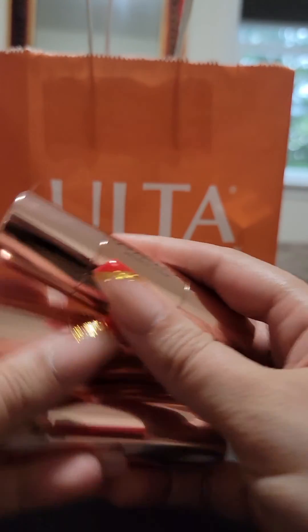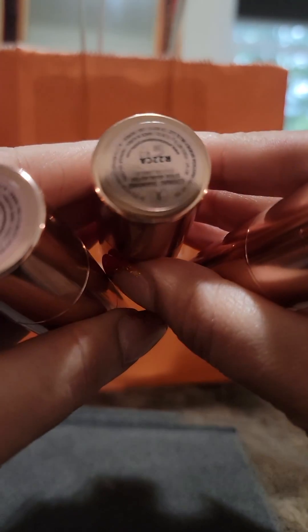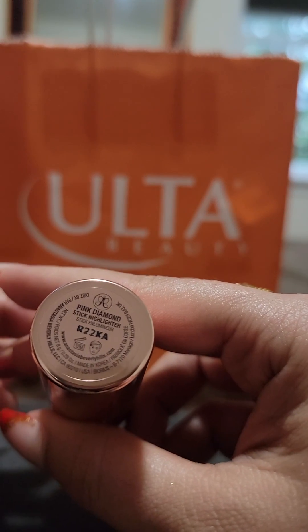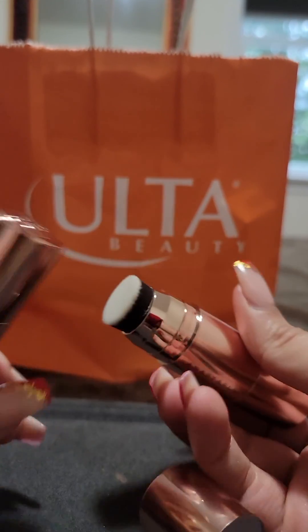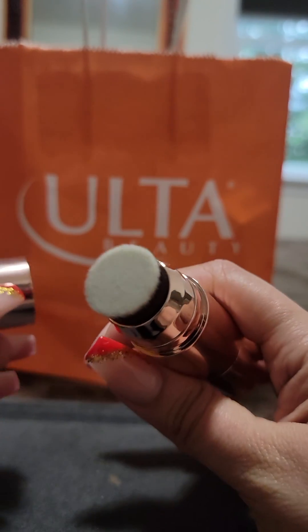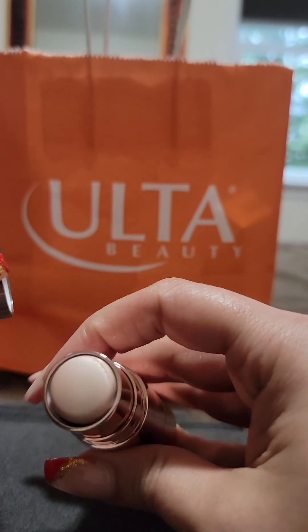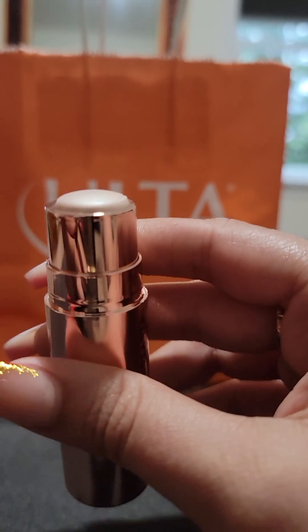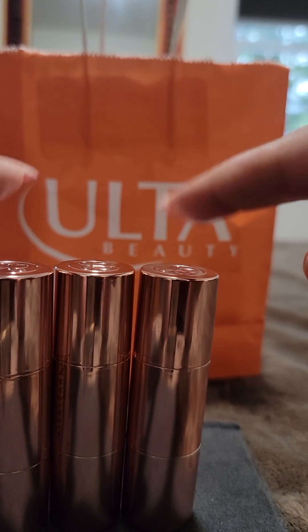I got three of the sticks. They have two ends to them, and I'll show you why. The shades I have are: on the left, Iced Out; in the middle, Cognac Diamond; and on the right, Pink Diamond. The reason there are two sides is that one side is where the product name is and there's a built-in brush — which is great because you don't need other products — and the other side is the actual product. In the camera it looks pretty light and you can't see the shine, but in person it's actually darker and the shine is more visible.